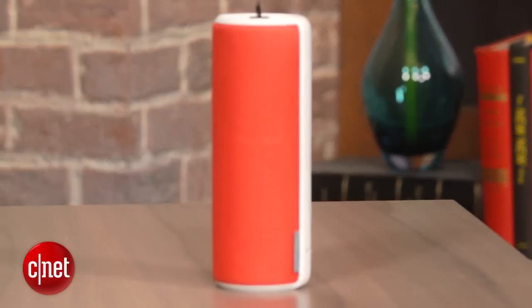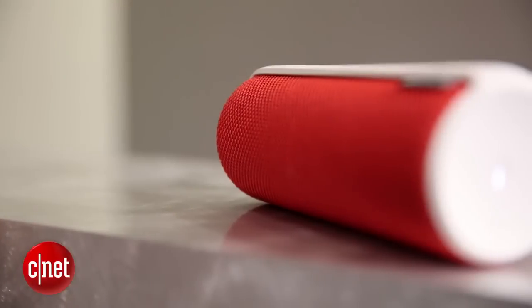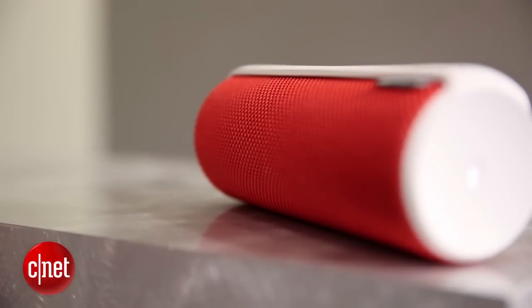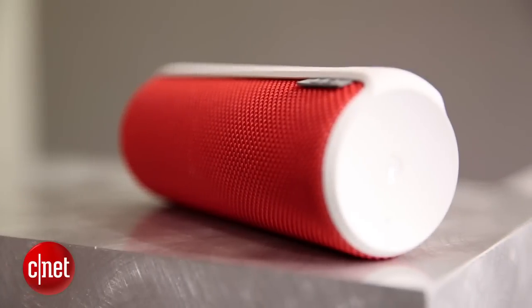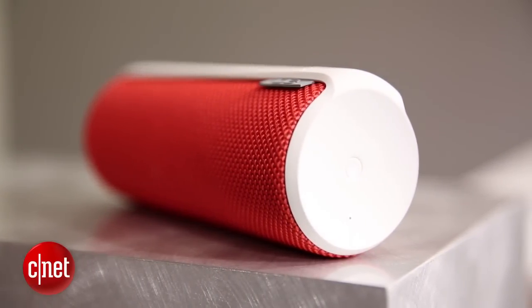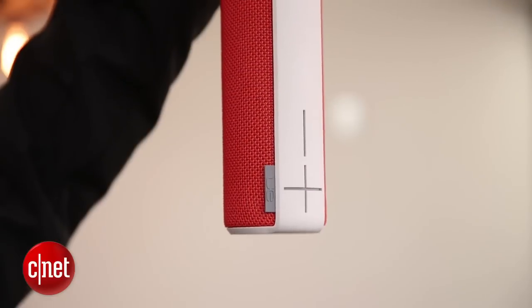Aside from the design, what helped set the Boom apart from the competition is its sound. It plays very loud for its size and sounds surprisingly good with strong bass. Ultimate Ears bills it as a 360-degree sound speaker, and it's designed to play well outside and is arguably the best outdoor Bluetooth speaker, especially for its size.